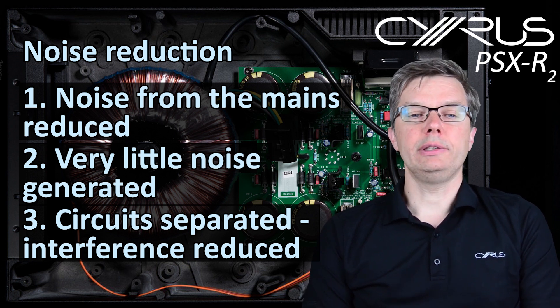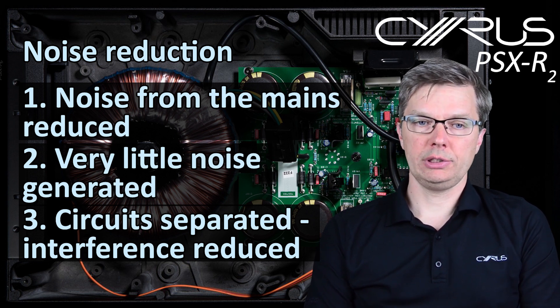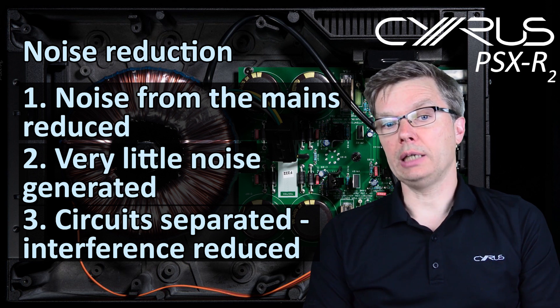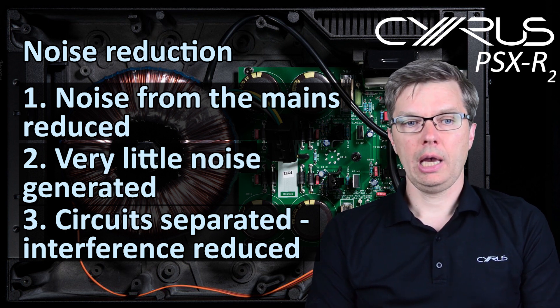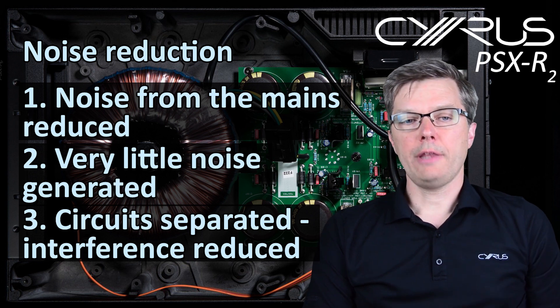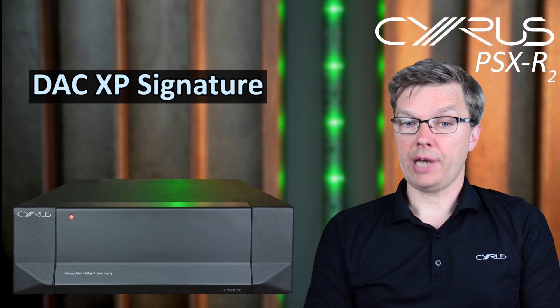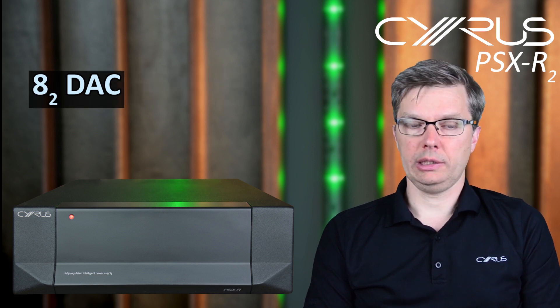Mutual interference is further reduced by moving the power supply circuit into a separate chassis. This is where our diecast aluminum chassis also helps limit interference. The PSX R2 will work with a wide range of host products, but in a different way with each of them — have a look at other videos on our channel for more detail.